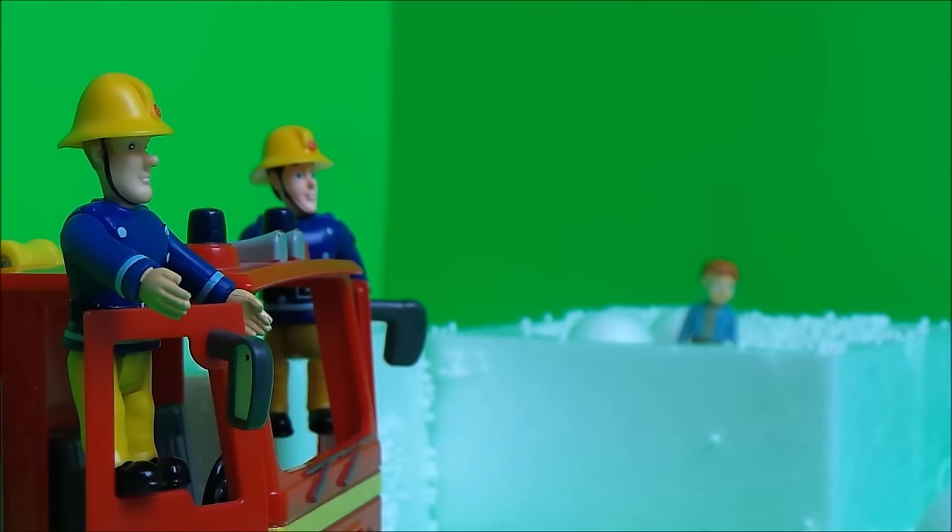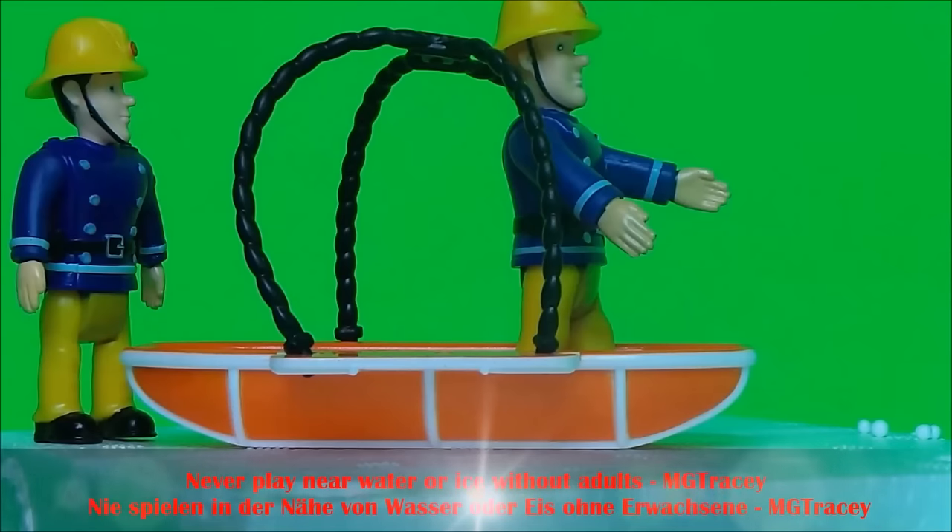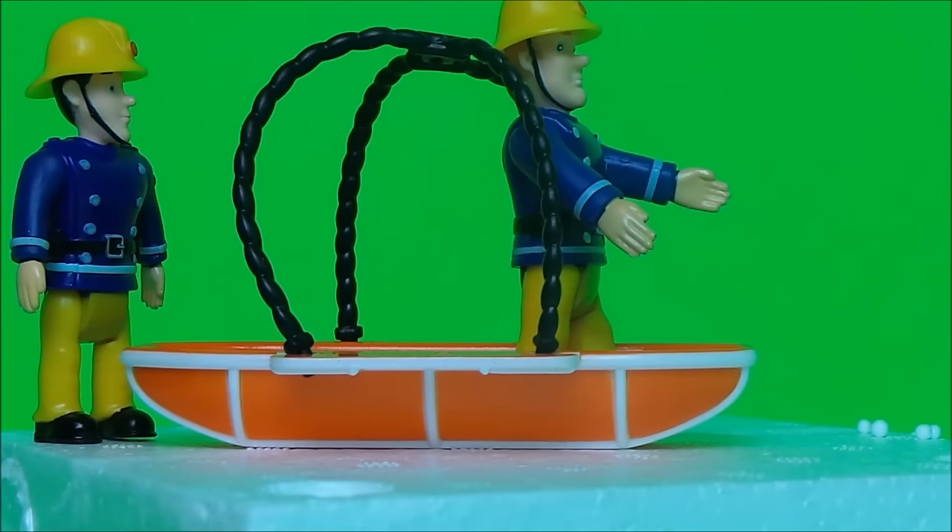Fireman Sam and Elvis Cridlington arrived in Jupiter and they could see poor Naughty Norman Price in the distance. 'Poor Norman, he really needs our help,' said Fireman Sam. 'I know, I've got a top idea.' Fireman Sam popped into the emergency rescue basket and Elvis Cridlington pushed him across the ice towards Naughty Norman.